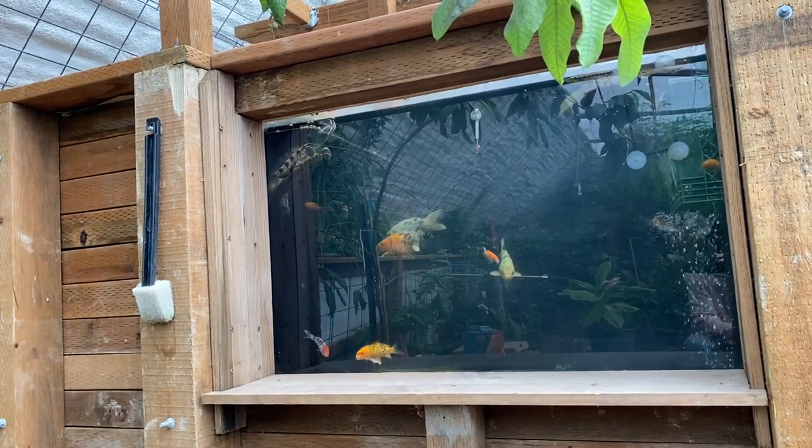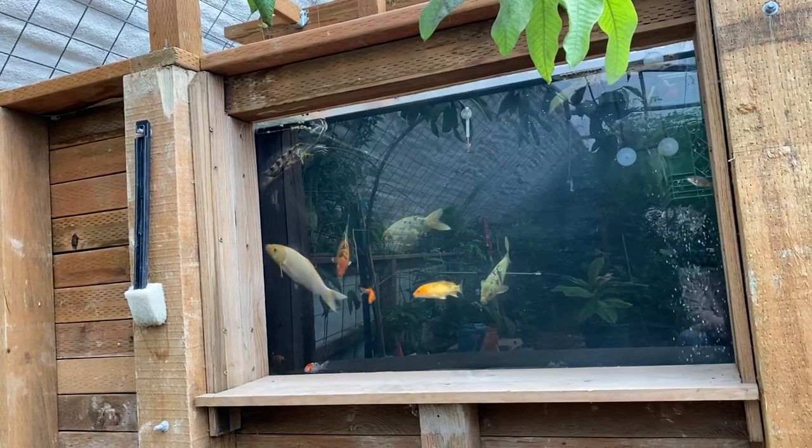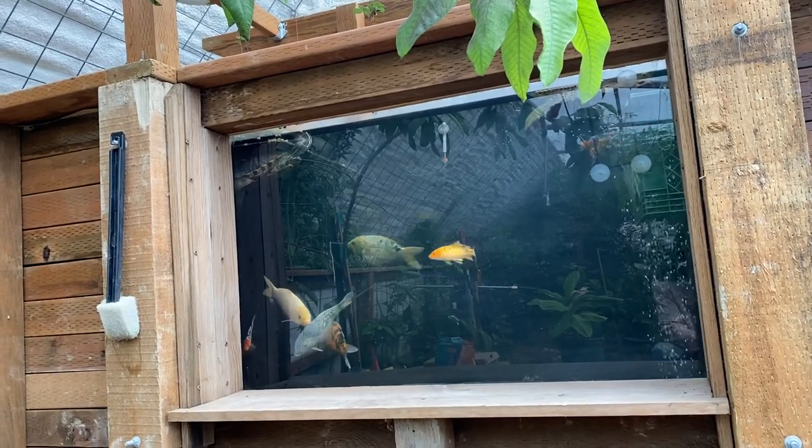Let me know your thoughts. What would you do if this was your pond? What would you put in here? Do you think we made a mistake? What recommendations would you have for us moving forward? As always, we love your feedback. That's it for now.